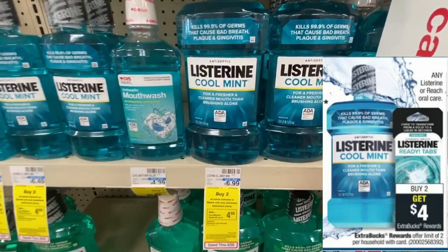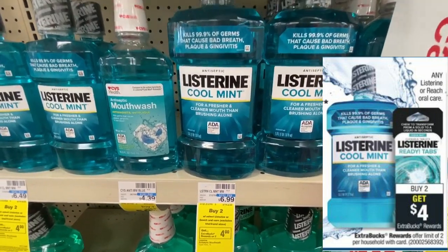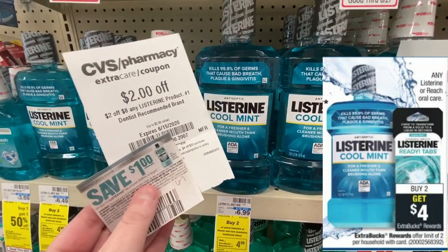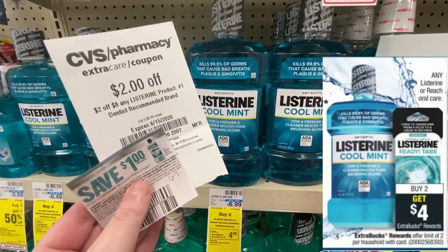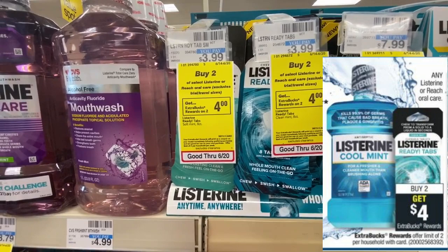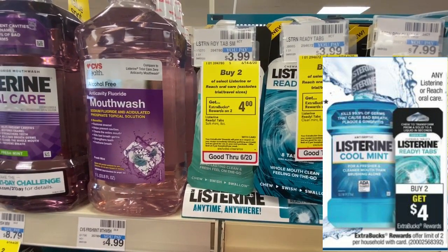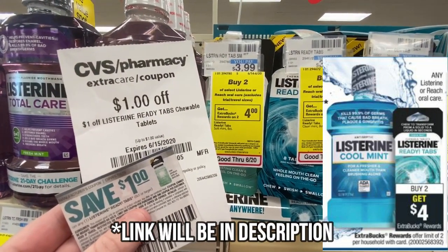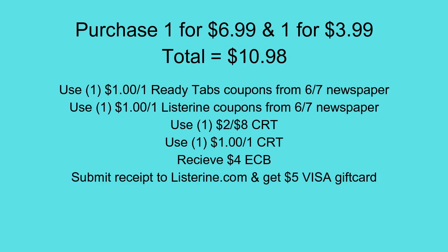So this next deal is also a money maker for us. The Listerine this week is on sale, so if you purchase two of them you're going to get a $4 extra buck. I'm going to be picking up one of the one liter bottles, which is priced at $6.99, and I'm going to be using a $2 off of $8 Listerine CRT along with a $1 off of one manufacturer coupon. I'm also going to be picking up one of the Listerine Ready Tabs, priced at $3.99, and using a $1 off of one CRT along with a $1 off of one manufacturer coupon. Once I submit my receipt to Listerine.com they're going to give me a $5 Visa reward card just for purchasing a one liter bottle of Listerine. So with that and my extra bucks, it is going to be a $3.02 money maker.